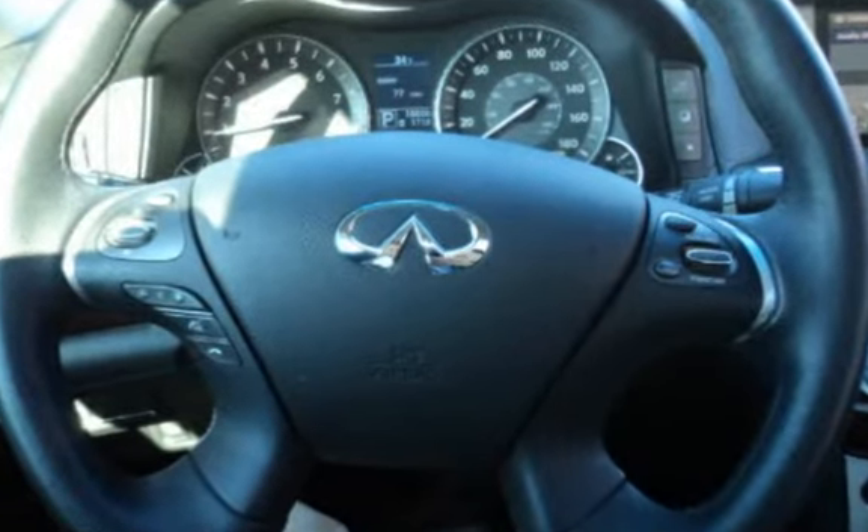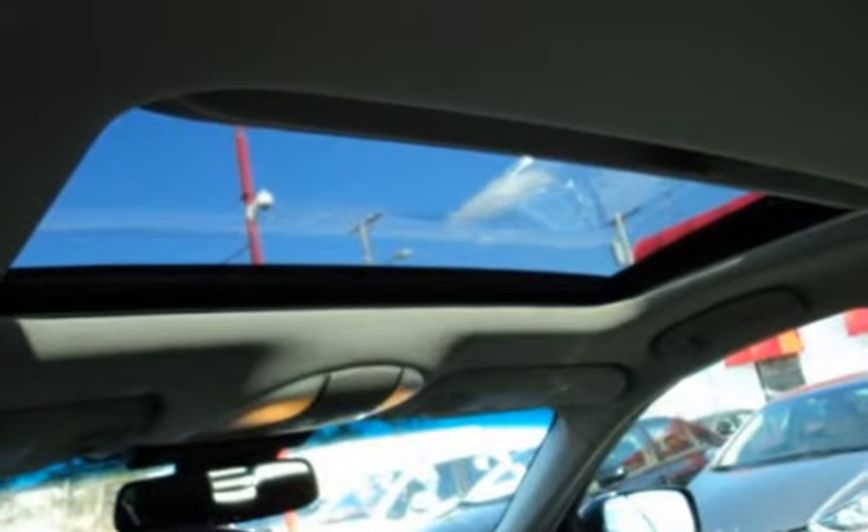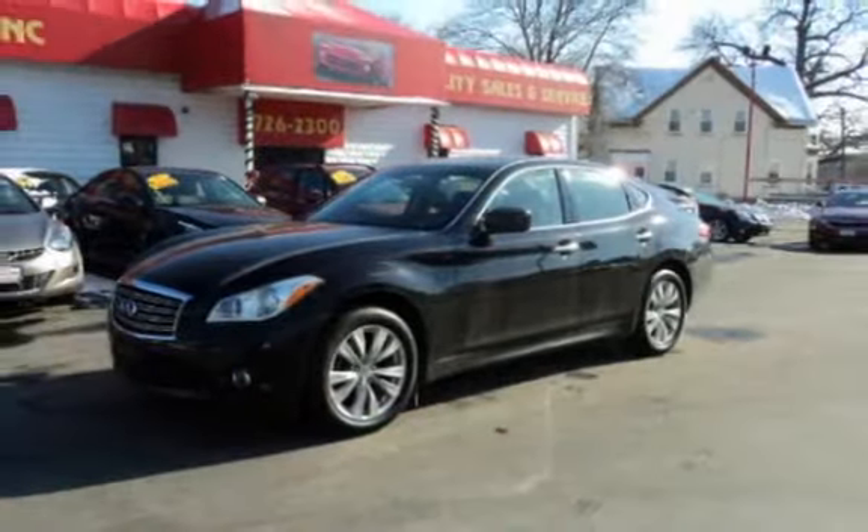Top dollar paid for your trade-in. Call one of our courteous staff members at 401-726-2300 to schedule a test drive today.